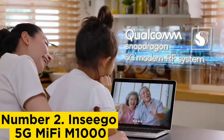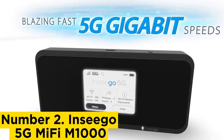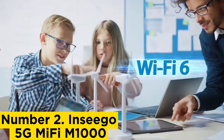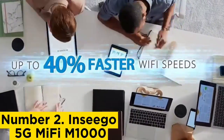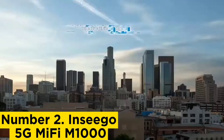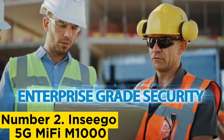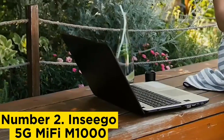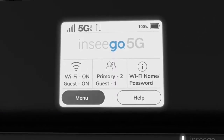Number 2: Inseego 5G MiFi M1000. If you're a Verizon customer who can get the company's 5G network, the great news is that the Inseego 5G MiFi M1000 is your best 5G hotspot. It offers dual-band Wi-Fi support and includes USB-C and Ethernet tethering for devices requiring a wired connection. The battery life is large enough to power you throughout the day and charges quickly. The only issue is that this hotspot is designed for Verizon customers; if you're not on that network or live outside the U.S., this isn't the right choice for you.